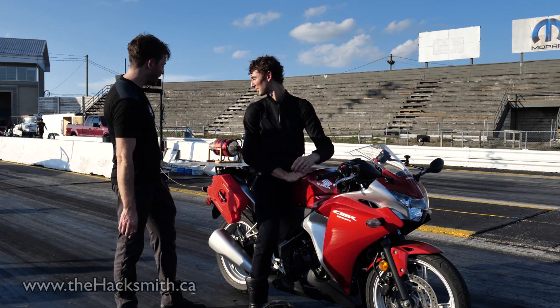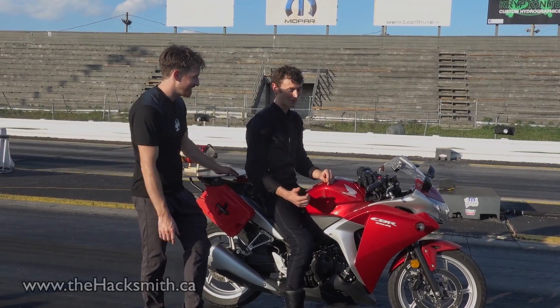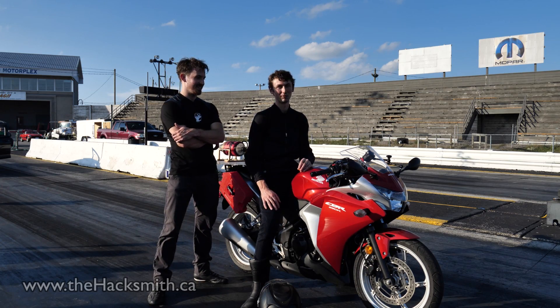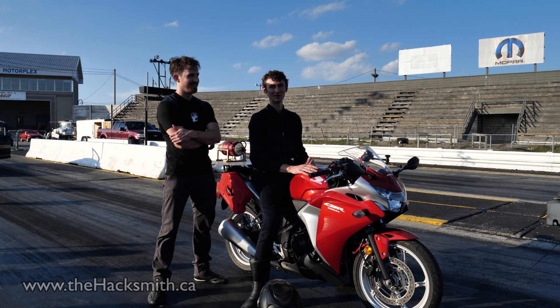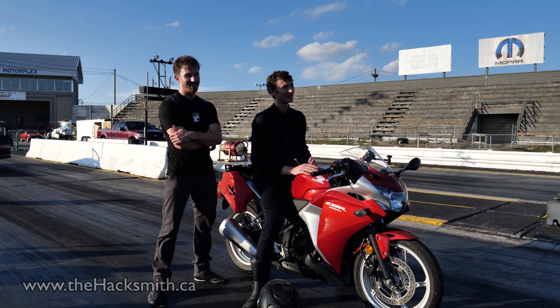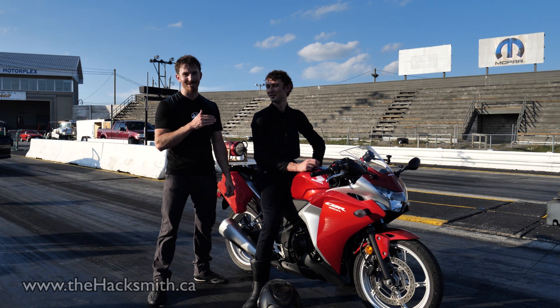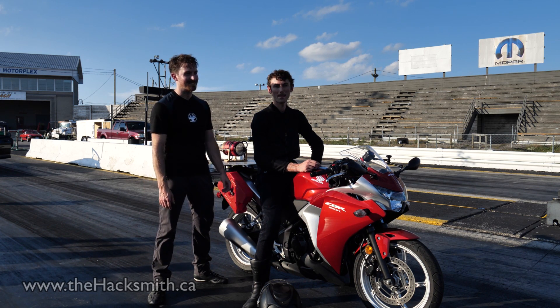We did have a few issues with the jet engine starting up — something was going on with the fuel pump. The fuel pump wasn't going, so the engine wasn't starting. We sat there for an hour and ran out of time, so we couldn't do any more runs. Otherwise we'd probably get a bit better speed. Literally, the jet engine got working with only five minutes left on our rental time for the track.